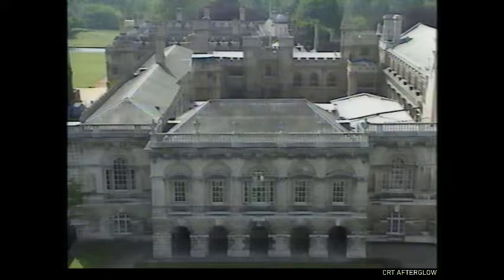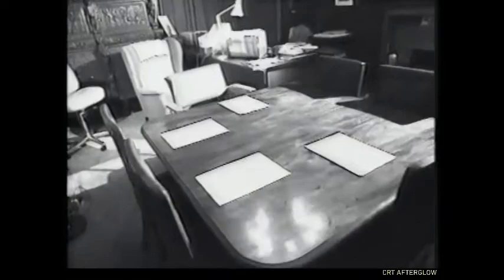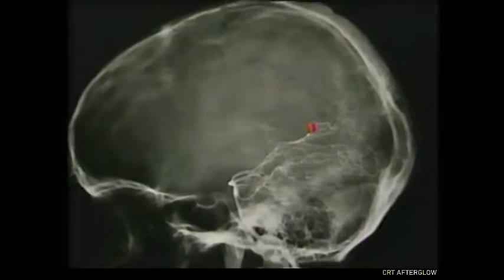Jeremy's future plans fell apart one afternoon in his professor's office. While he was being tutored, Jeremy suddenly went into convulsions. He collapsed on the floor, unconscious. A blood vessel had burst in Jeremy's brain. Severe bleeding damaged the pathway into the hippocampus.